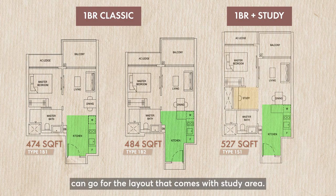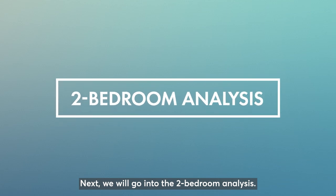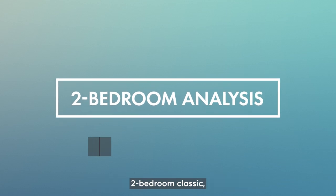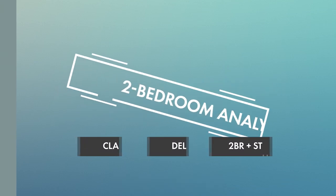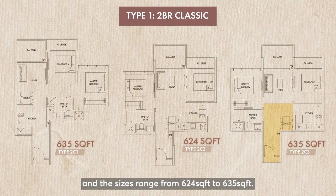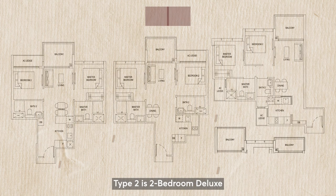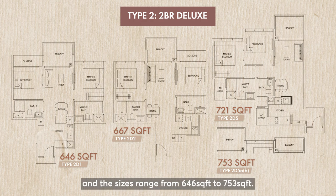If you need more storage space, you can go for the layout that comes with a study area. Next, we will go into the two-bedroom analysis. There are three typical types of two-bedroom: two-bedroom classic, two-bedroom deluxe, and two-bedroom plus study. Type 1 is two-bedroom classic with two bedrooms and one bathroom, and the sizes range from 624 square feet to 635 square feet. Type 2 is two-bedroom deluxe with two bedrooms and two bathrooms, and the sizes range from 646 square feet to 753 square feet.